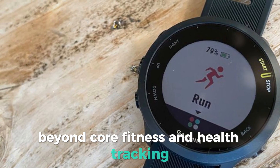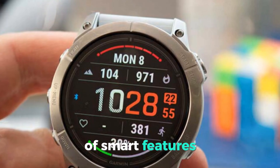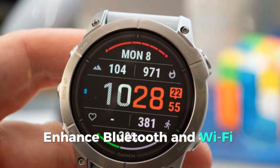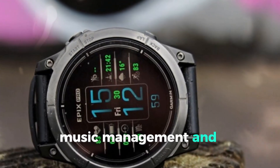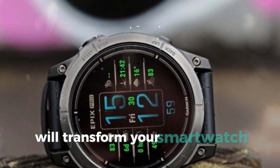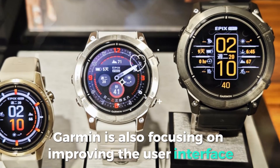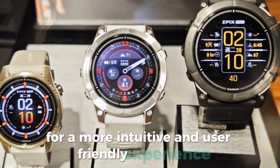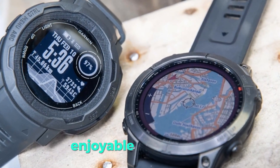Beyond core fitness and health tracking, these smartwatches are also rumored to offer a plethora of smart features. Enhanced Bluetooth and Wi-Fi connectivity will ensure seamless syncing with your other devices. Features like contactless payments, music management, and advanced notifications will transform your smartwatch into a true companion on the go. Garmin is also focusing on improving the user interface for a more intuitive and user-friendly experience, whether you're a seasoned Garmin user or a newcomer.